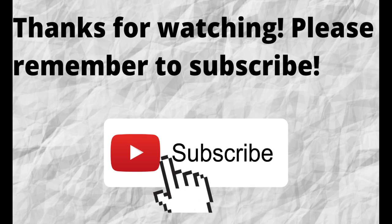In the meantime, please check out these videos here. These are more opportunities for you to make money. Thanks again for watching. I hope that you have a blessed, wonderful day.